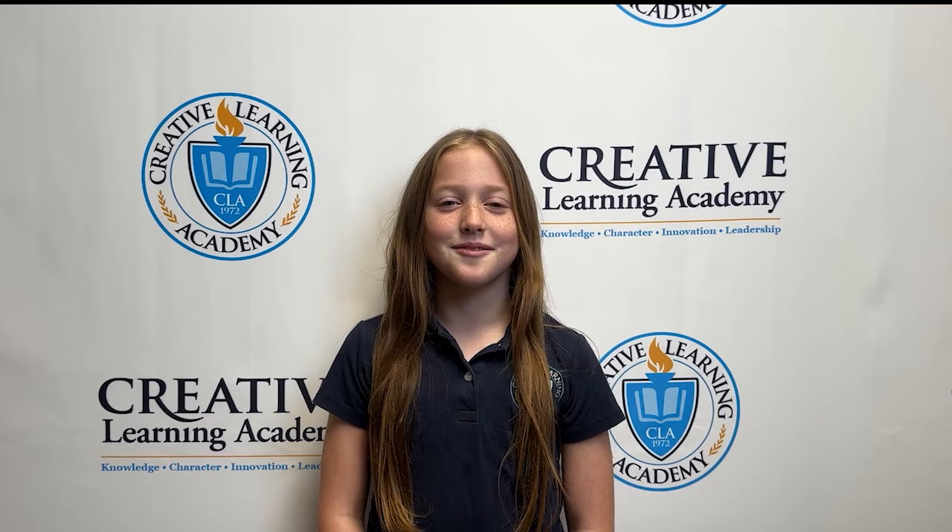Hello, my name is Sierra, and my question is, how long does it take to get in your spacesuit?